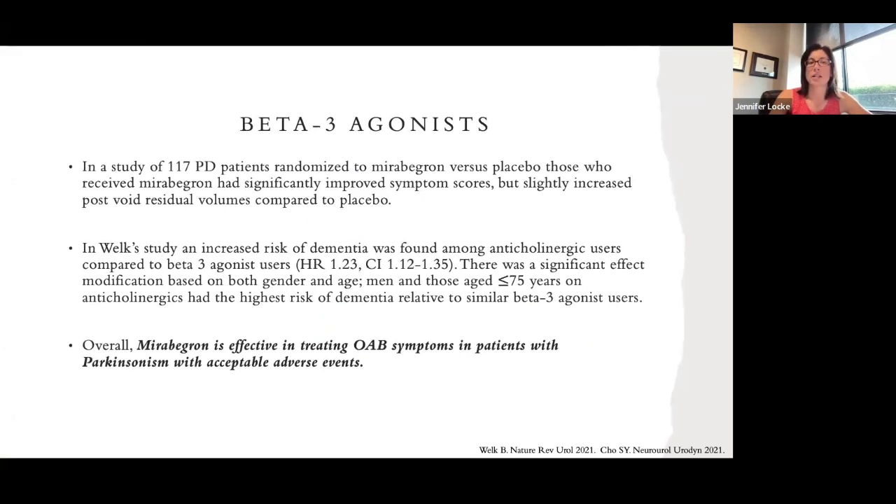Regarding beta-3 agonists, in a study of 117 patients with Parkinson's disease, patients were randomized to mirabegron versus placebo, and those receiving mirabegron had significantly improved urinary symptom scores, though they had slightly more trouble emptying. A study on dementia risk found that anticholinergic users had a higher risk of dementia than beta-3 agonist users. Therefore, older women and those at higher risk of dementia should probably be on beta-3 agonists rather than anticholinergics.